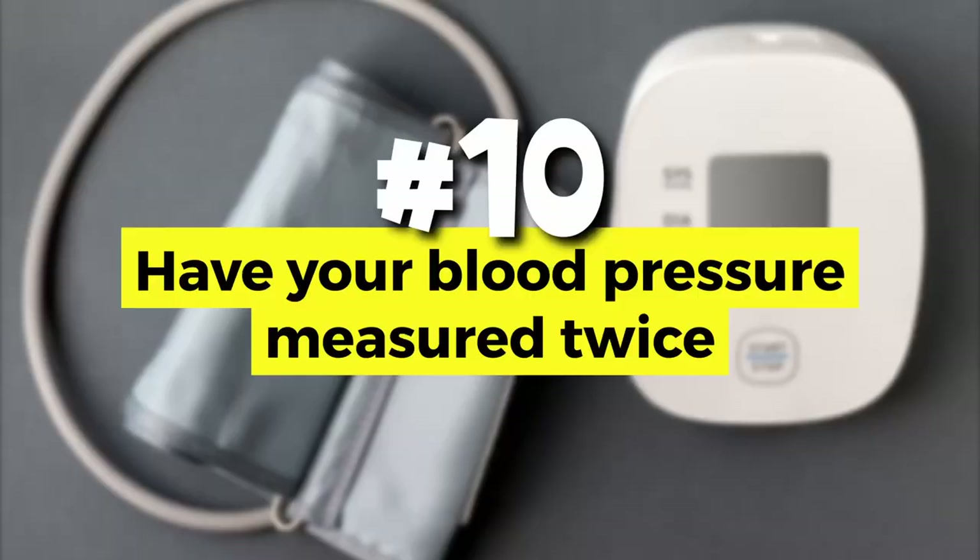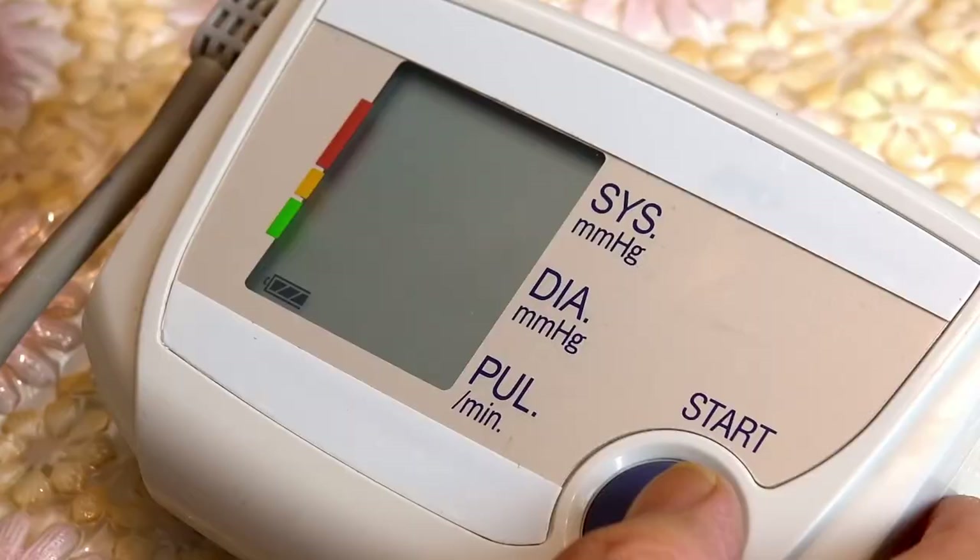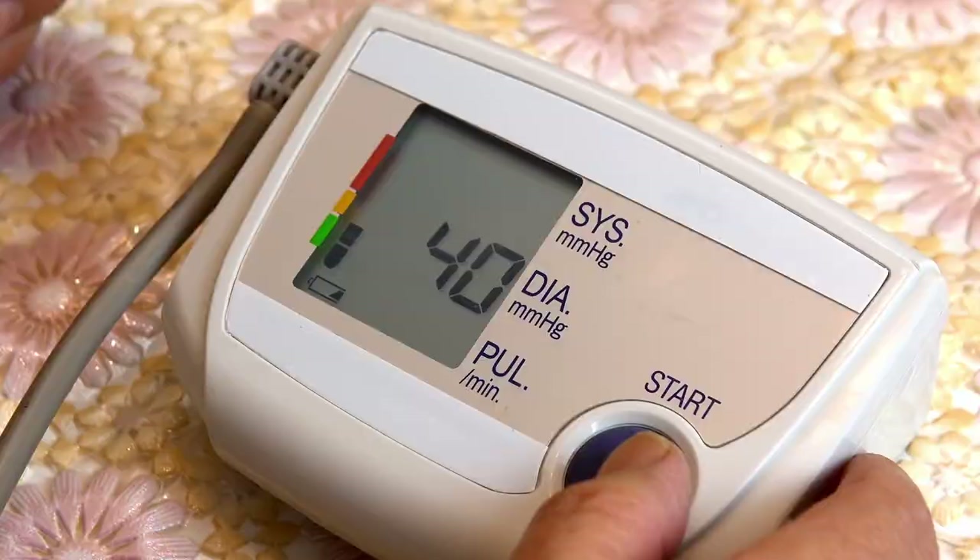Number ten: have your blood pressure measured twice. Wait another minute or so before re-taking it. It's normal to see some variation, but if the readings differ by five points or more, take it a third time, average the readings, and record the number.